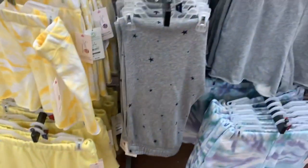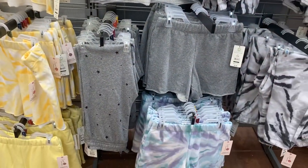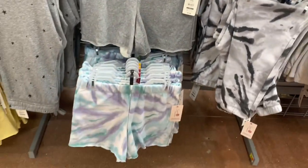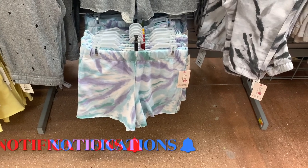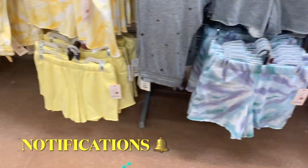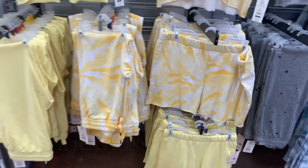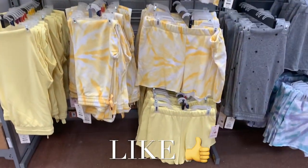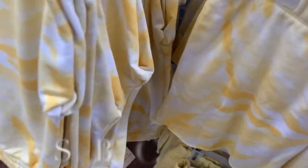They also have the bottoms here to match the tops. The bottoms have stars, or you can get this 90s cutoff style. They have the gray sweatshirt and shorts in this style, solid yellow, and over here you can get tie-dye. You can actually mix and match — get yellow with shorts or joggers, and you can get solid yellow too. I'm so glad I came today! These are $9.98.